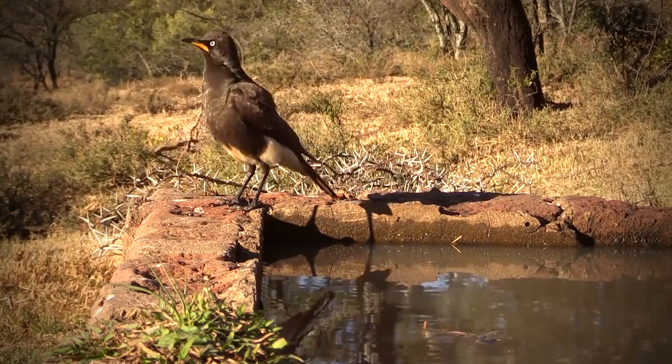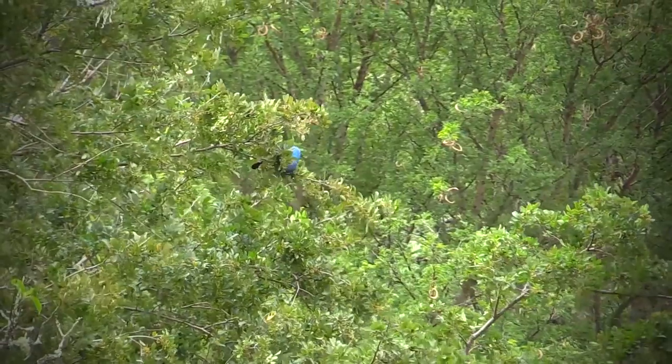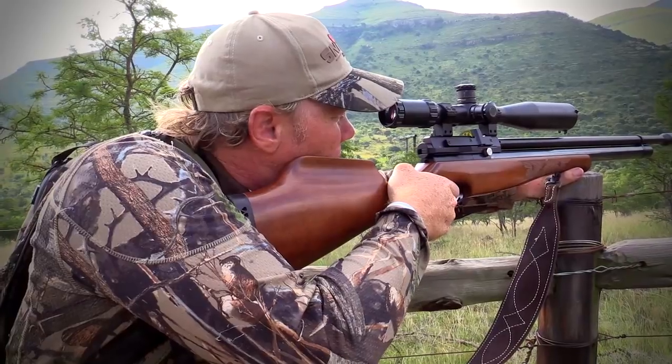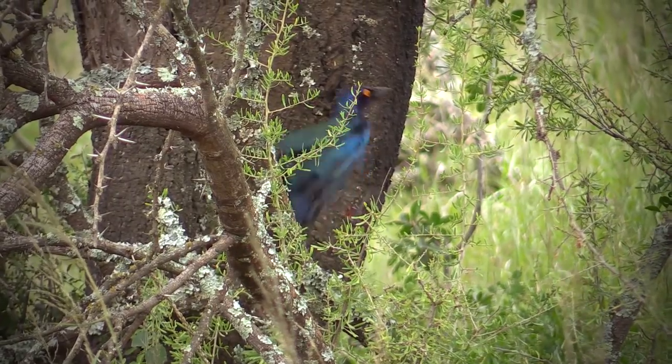Starlings are a real pest around this area. They carry lice, spread disease to the livestock, and pick up seeds off the fields which are meant to grow valuable food for animals. They are a major health concern around the sheds and stores where they make their nests, often infested with parasites harmful to both humans and animals.